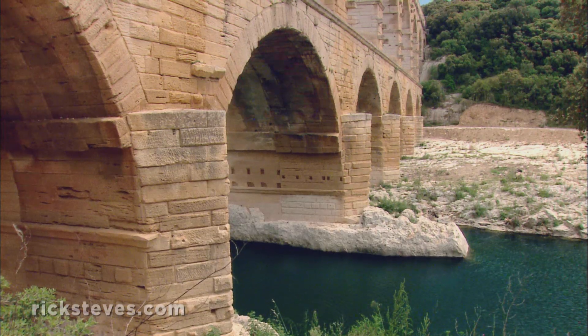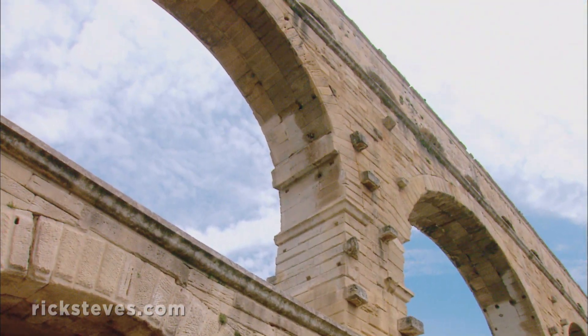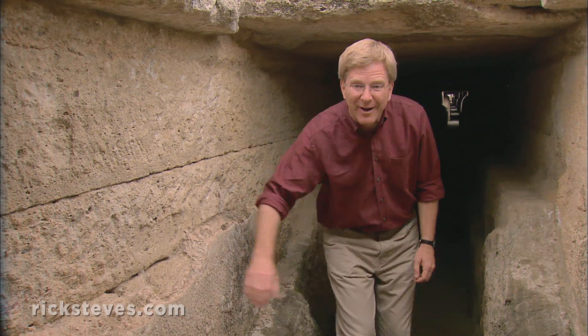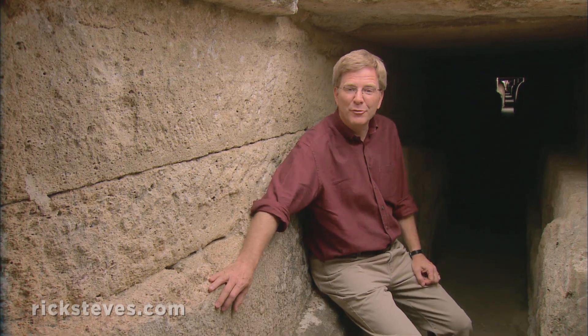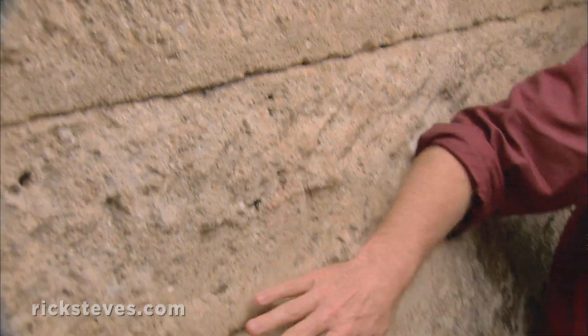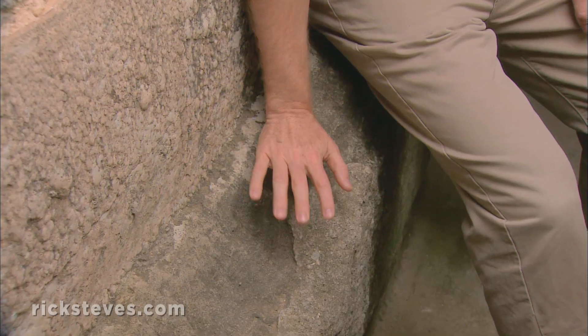Remarkably, the water dropped only one inch for every 350 feet. This is what Roman aqueducts were all about — part of a 30-mile-long channel. A man-made river flowed through this for 400 years. You can still see the original stones, a thin layer of mortar that waterproofed the channel, and, after centuries of use, a thick mineral buildup.